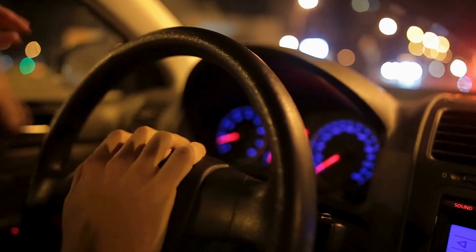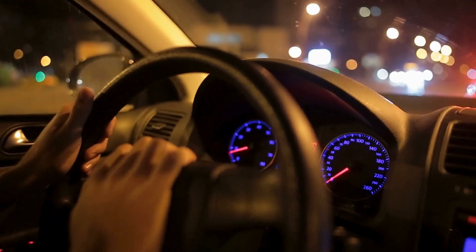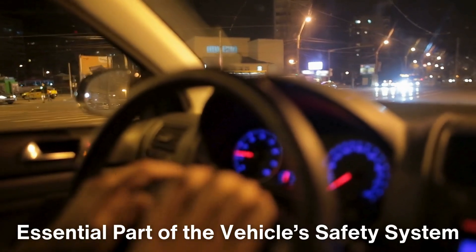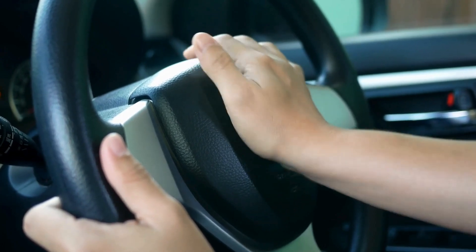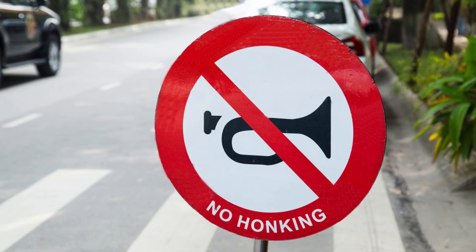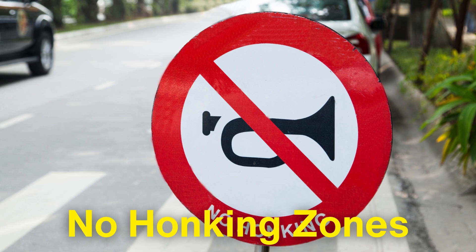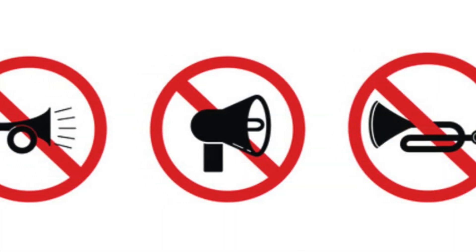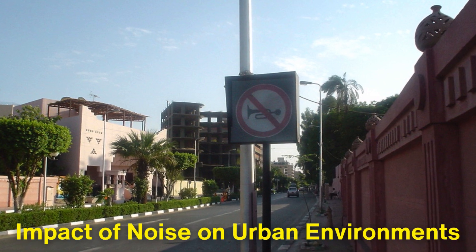In recent decades, car horn technology hasn't changed much, but the way we use them has. Horns remain an essential part of the vehicle's safety system, yet their usage has become regulated, and in some places discouraged due to concerns over noise pollution. Many cities around the world have introduced no-honking zones, where drivers can be fined for unnecessary horn use. In these areas, horns are only to be used in emergencies or when absolutely necessary, reflecting a growing awareness of the impact of noise on urban environments.